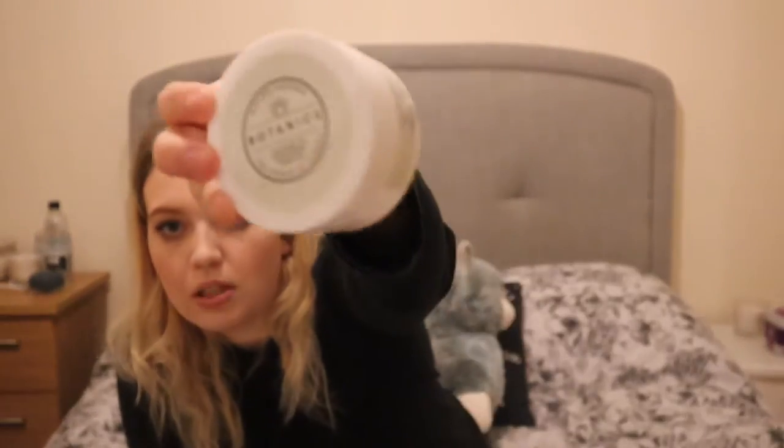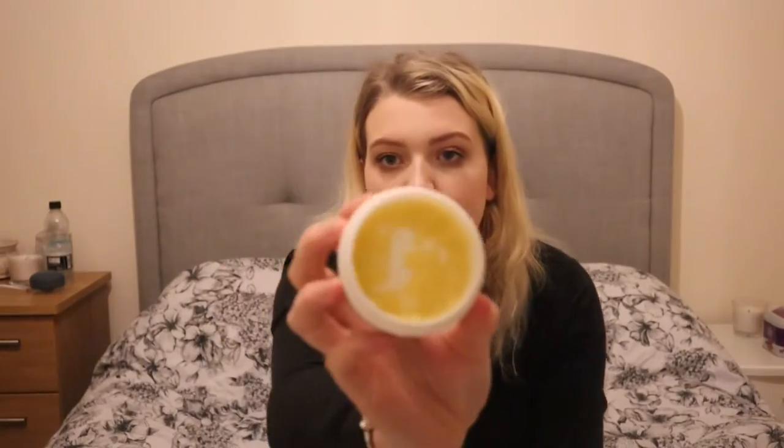For makeup removal I use this product from Boots — the Botanics range, 97% organic with rosehip hot cloth cleansing balm. It's a solid cleanser that turns into an oil when you massage it into your skin, breaking down all the makeup. I then use a cloth to remove it. It came with a muslin cloth, but those are hard to keep clean and it was quite small, so I prefer a flannel which also gives a bit more exfoliation.